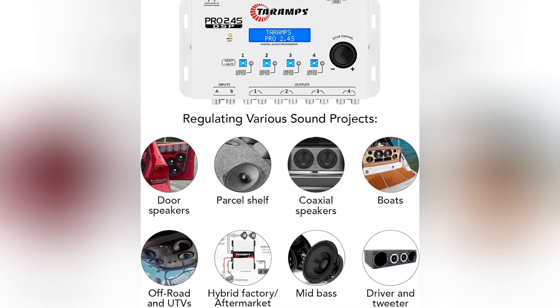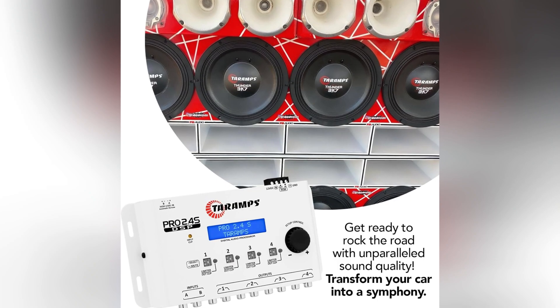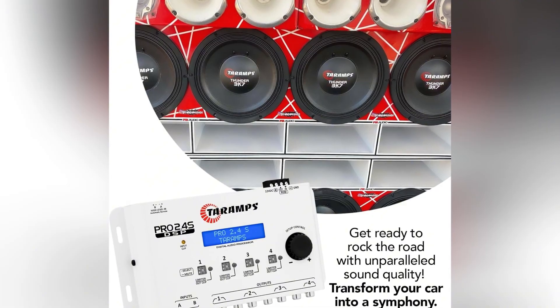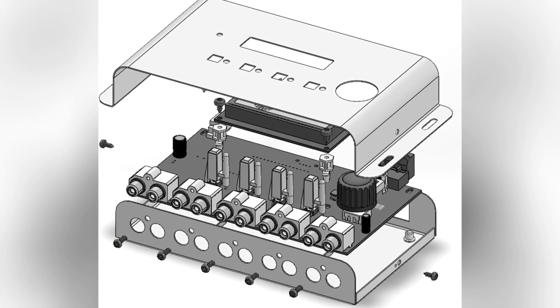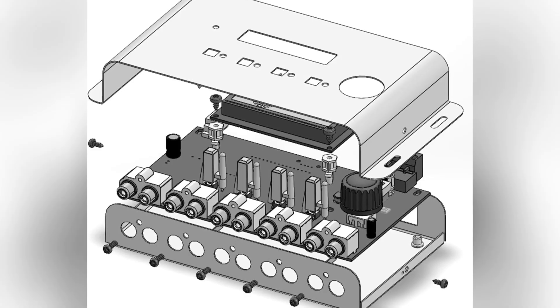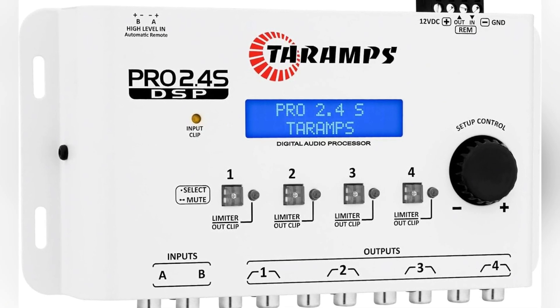What caught my attention is how much control it gives with that 15-band graphic equalizer. Each band lets you boost or cut by up to 12 decibels, from 25 Hz up to 16 kHz. It comes with 12 preset styles, so someone who doesn't want to adjust every single band can still shape the sound quickly. There's even a single-band parametric option that works on both inputs if you want to tighten up one tricky area.